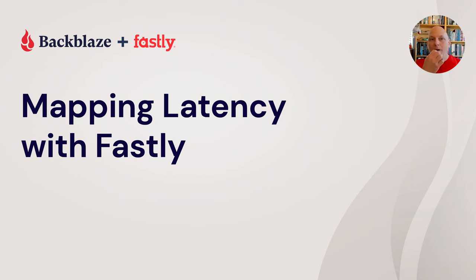So how do we solve this? The first step was to map the latency from the Fastly edge nodes — you call those points of presence, or POPs — to the three different Backblaze regions.